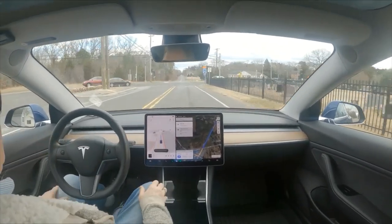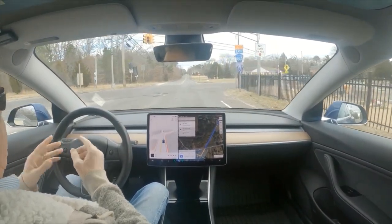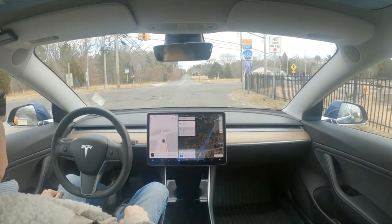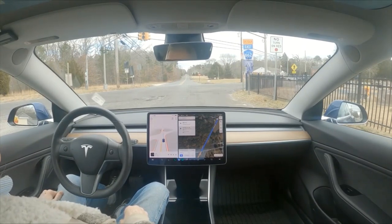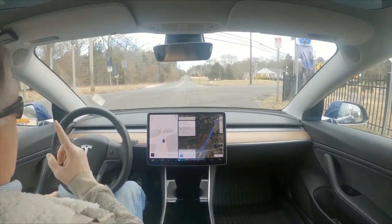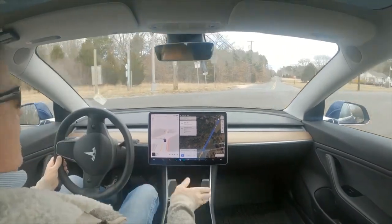Now we are just going straight through this intersection. It's driving 10.69.25. The light is red and you can see the lights are still red and it wants to go through this intersection. I don't know.